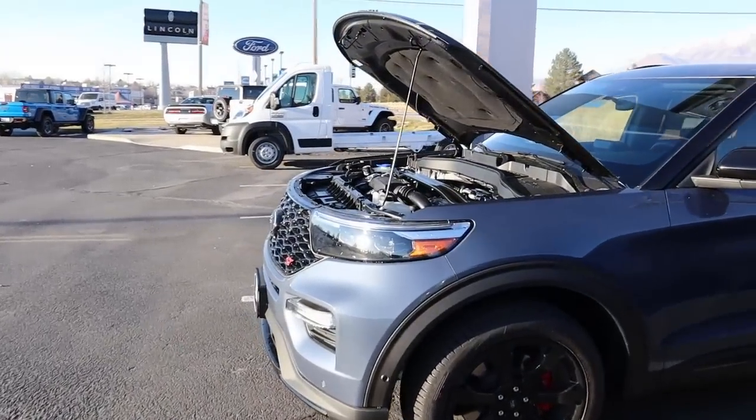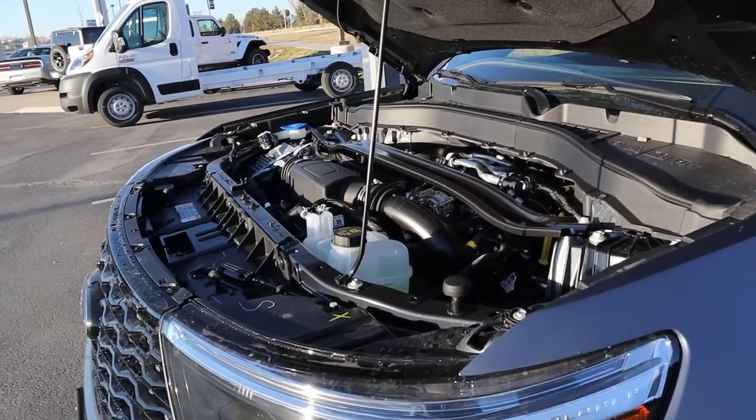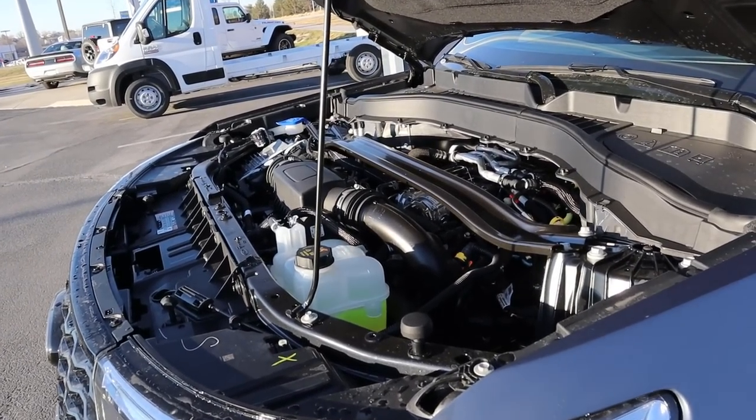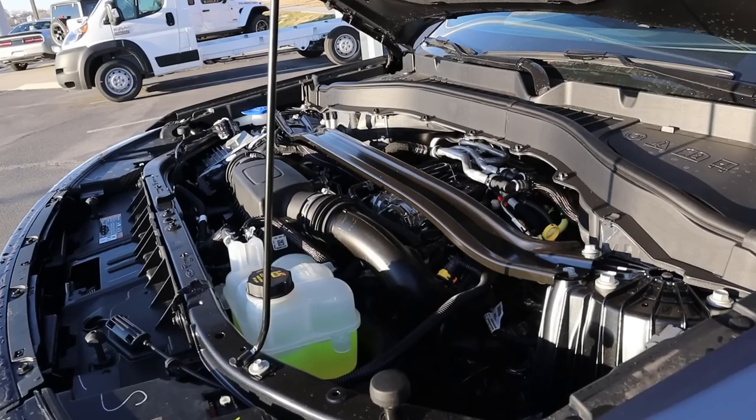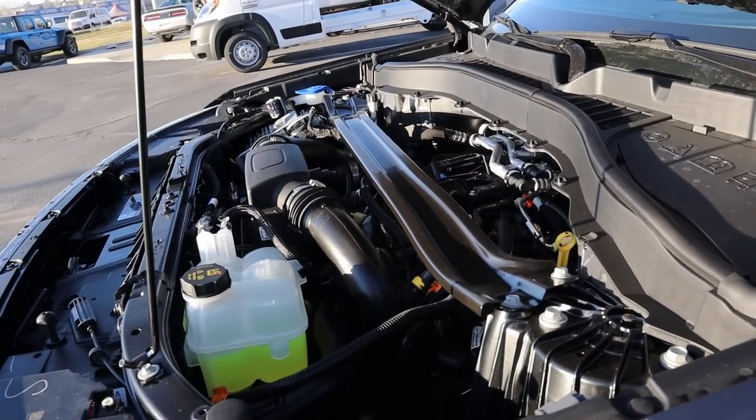Coming over to the Explorer ST, we have a twin-turbocharged 3.0-liter V6 that goes through a 10-speed automatic transmission. Fuel economy is 18 around town and 24 on the highway, with power outputs being 400 horsepower and 415 pound-feet of torque.